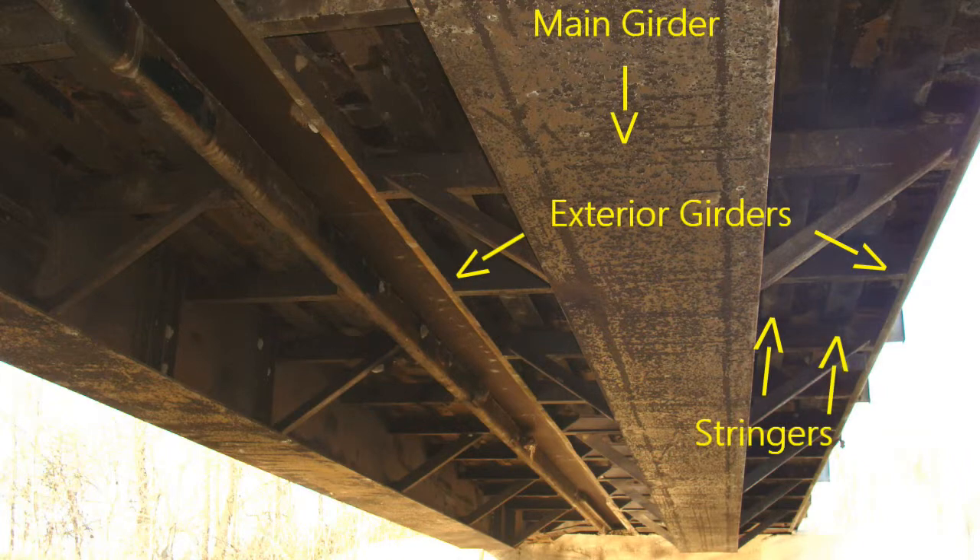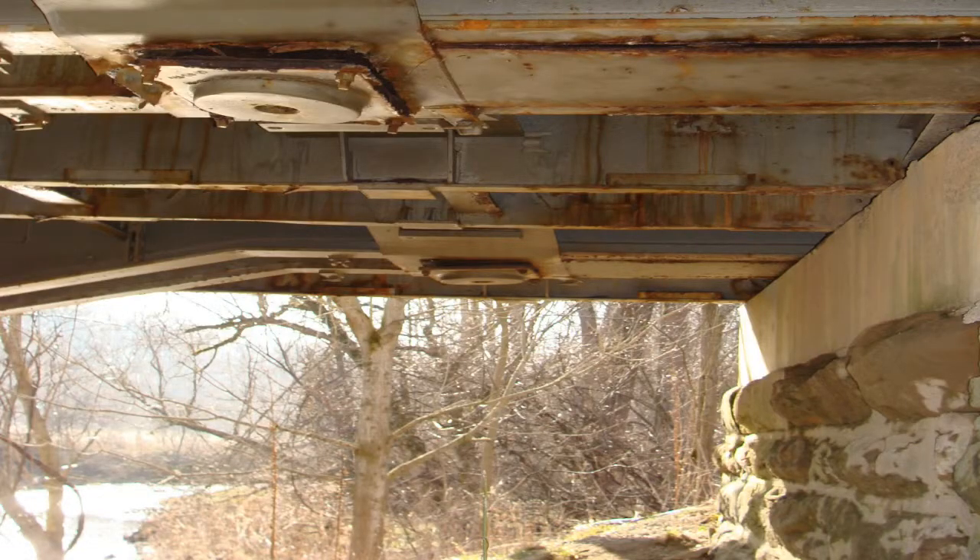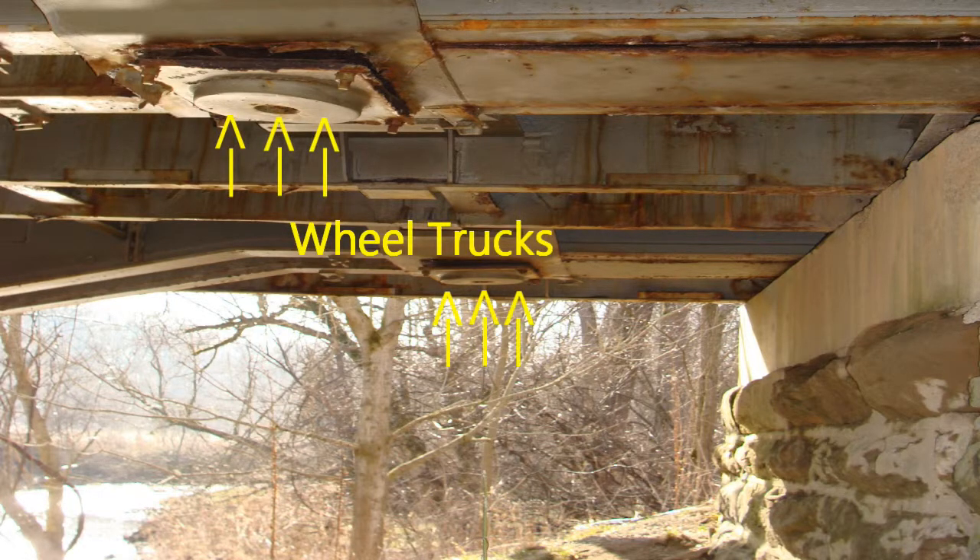When utilized as a bridge, the main box girder carries the majority of the traffic load. Railroad flat cars are designed to be supported at the locations where the wheels are connected to the flat car. They perform better as bridges if they are supported at the wheel trucks, which are located a few feet from either end of the flat car.